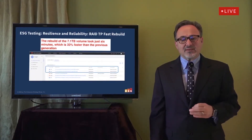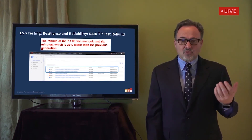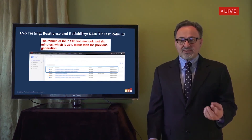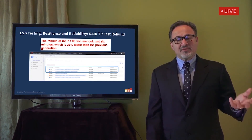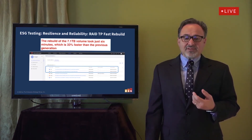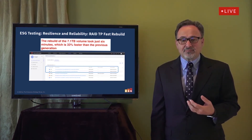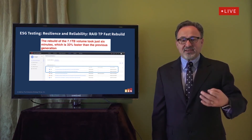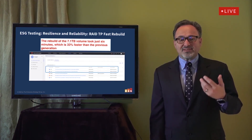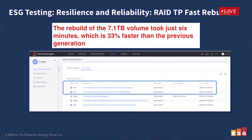First, we looked at RAID TP rebuild times. With increasing dataset sizes, fast rebuild time after a disk failure or replacement is critical. With the OLTP workload running, we pulled a disk from an array populated with 36 disks that hosted a 7.1-terabyte volume and replaced it to simulate a disk failure. The array detected the replaced disk and began reconstruction. The rebuild of the 7.1-terabyte volume took just six minutes, which is 33% faster than the OceanStore Dorado V3 we tested in 2018.